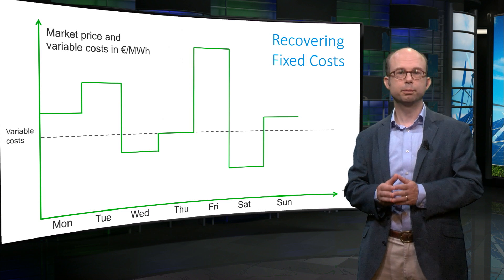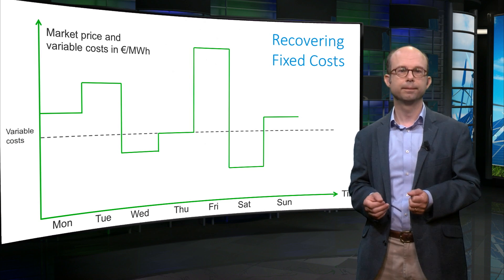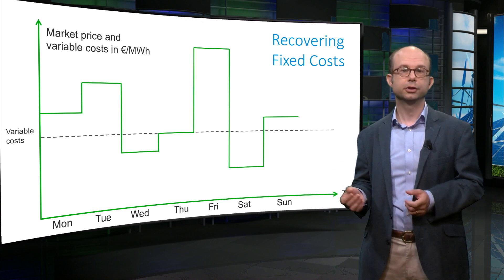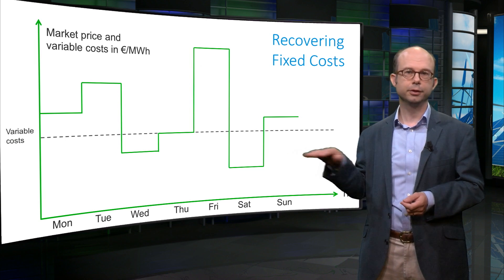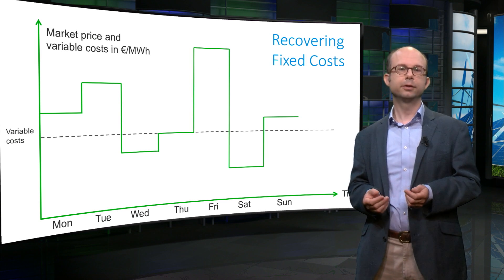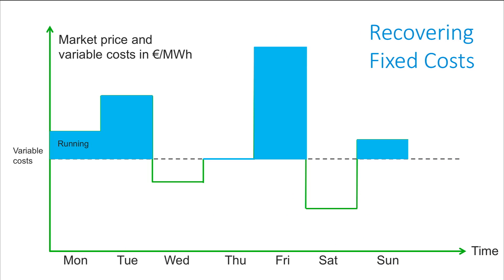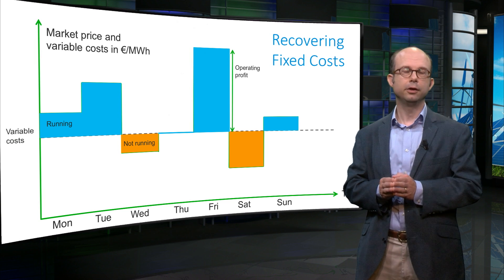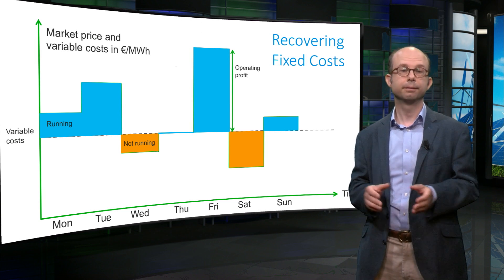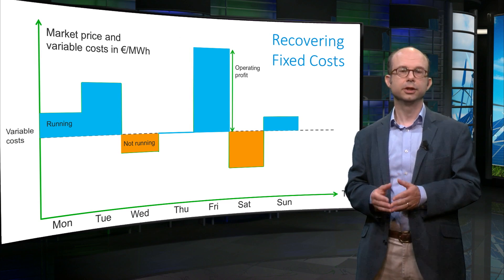This graph shows a market in which the price varies over the course of a week. For simplicity, we show only one price per day. Assume that the variable costs, shown by the grey dotted line, stay the same throughout the week because the fuel price does not change so quickly. You only want to run your plant when the market price is equal to or higher than the variable costs. On 5 days you would therefore operate your plant; on 2 days your plant would not run. These operating profits contribute to covering the fixed costs. Optimally, all these profits added up over the entire time period — the area between the variable cost line and under the graph — should cover the fixed costs completely.